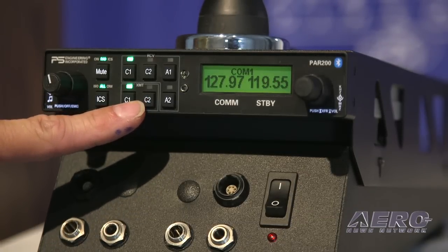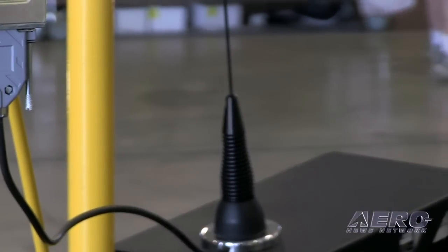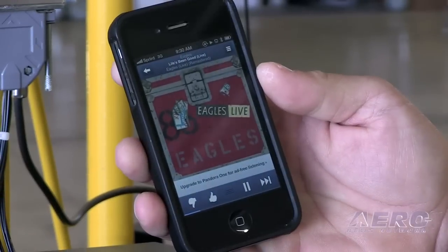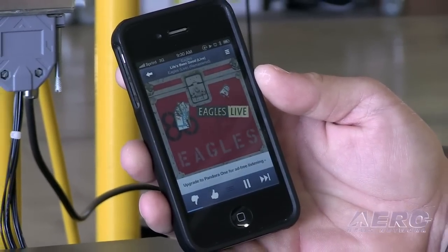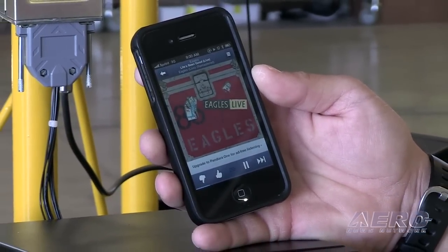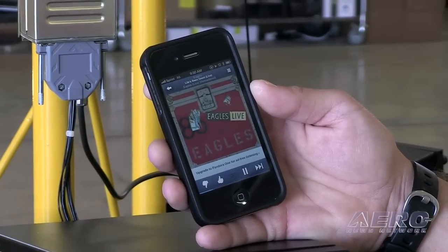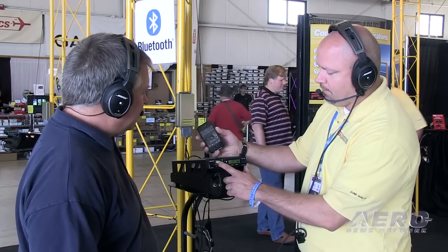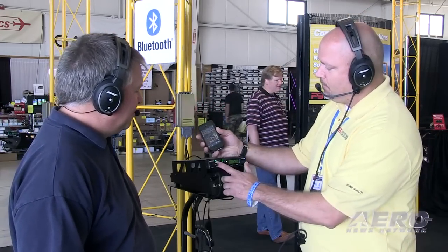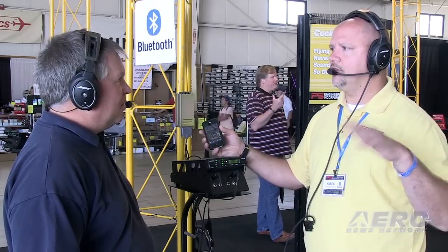Do you have somebody you can make a call and show us how it works? Let me show you how the music works first — stream a little music. So this music is streaming from your iPhone? It's streaming from my iPhone, and right now I have it configured for the mute mode where nothing mutes the music. So either we speak or ATC comes across and music is just playing in the background. I can also configure it where mute will be on, so anytime we speak or ATC comes across it will mute the music. We also have one called radio mute, so whenever we speak music will not mute, but if ATC comes across it will mute the music.